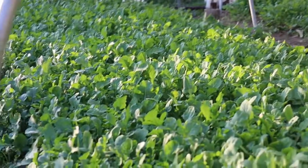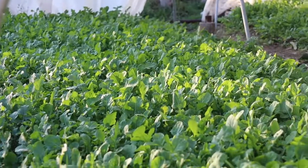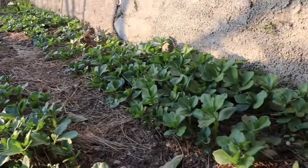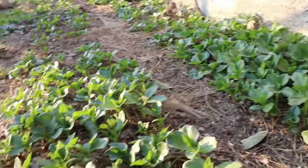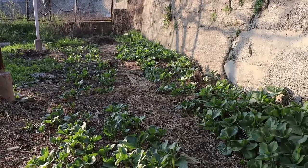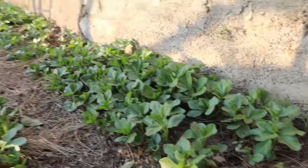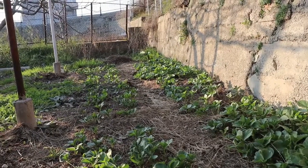We're going to rotate another row of arugula in after it. These are two rows of fava beans — they were planted around just before New Year's. They're sprouting nicely now. We've got some warmer weather, so hopefully no more frost.